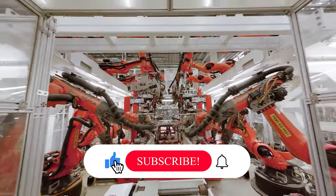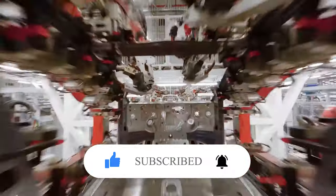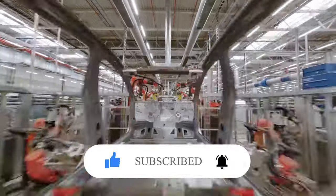Thanks for watching. If you enjoyed this video, please give it a like, and if you want to watch more videos like this in the future, please subscribe to the channel.